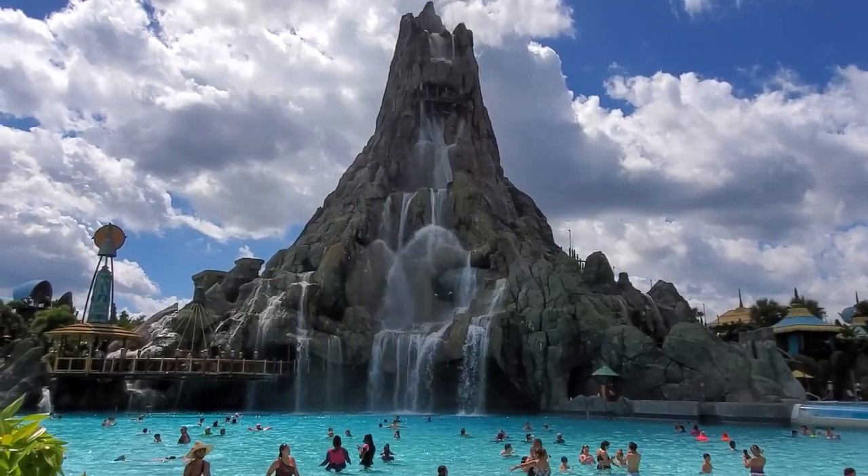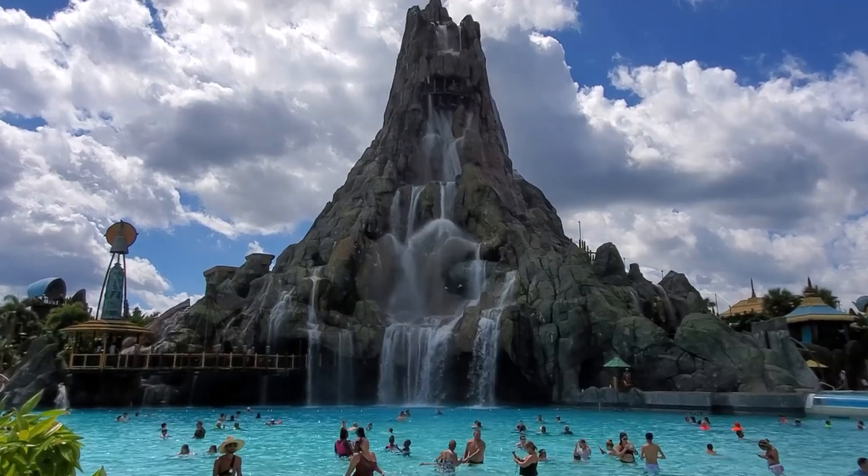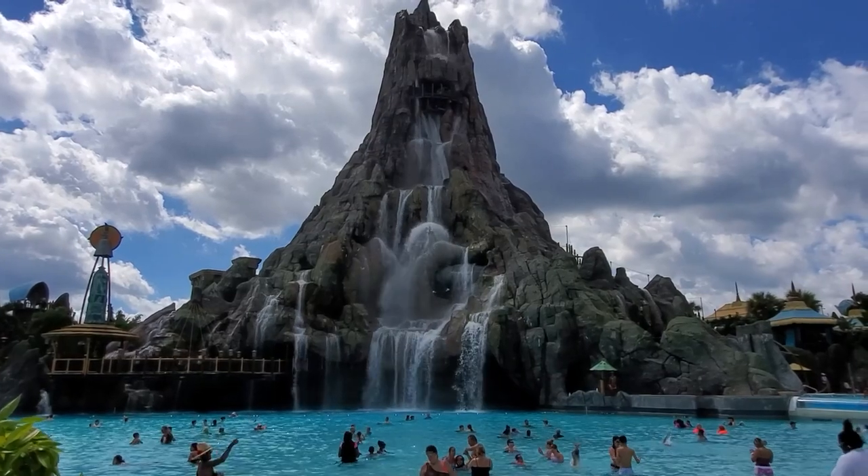Howdy, it's Ranger, In the Loop's resident water parks guru. Today we're looking at one of the nation's highest profile and best themed water parks, Universal's Volcano Bay.